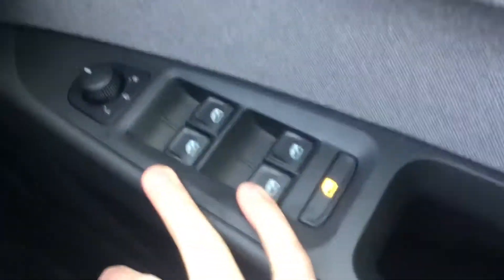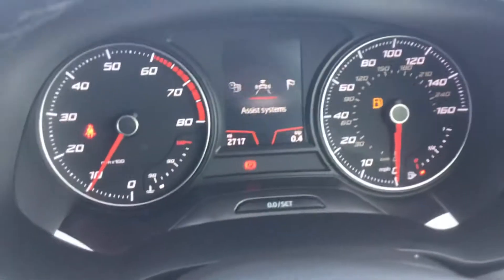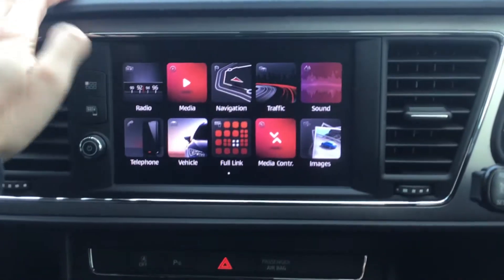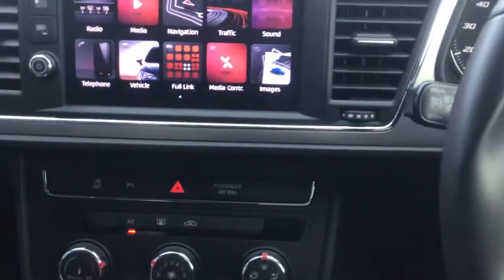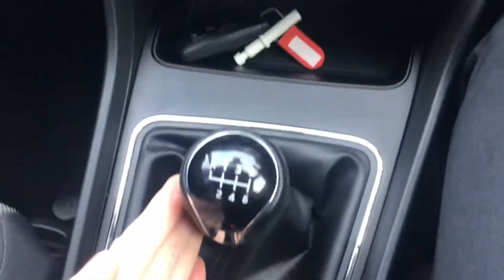All-round electric windows, electrically adjustable and heated mirrors. Lots of information here, all at your fingertips, accessible from the steering wheel. Nice easy-to-use infotainment system with DAB radio, and you've also got Bluetooth connectivity. Air conditioning, a six-speed manual gearbox, and lovely comfortable seats.